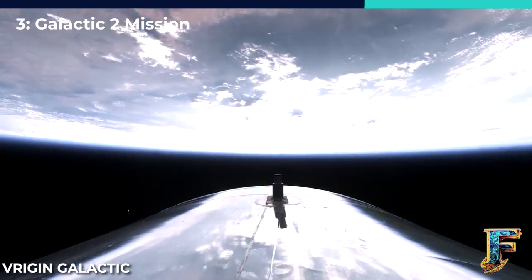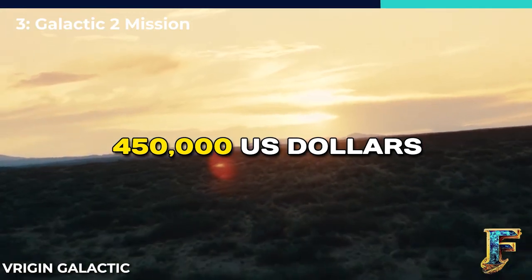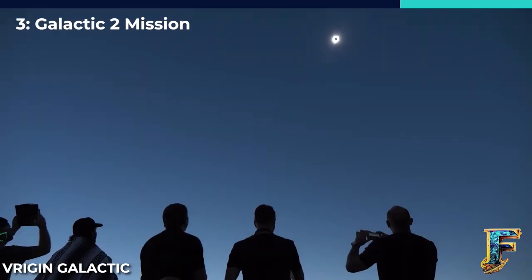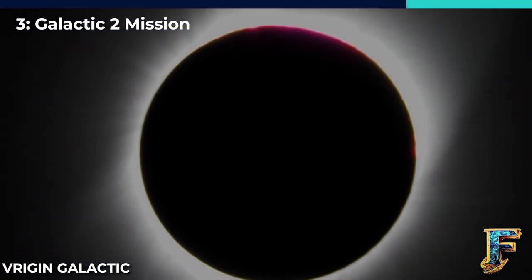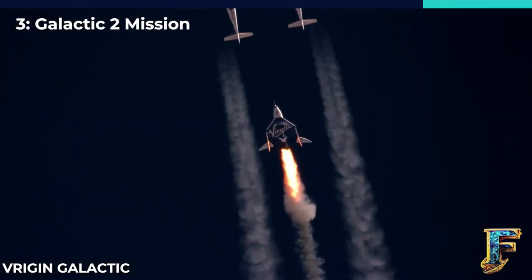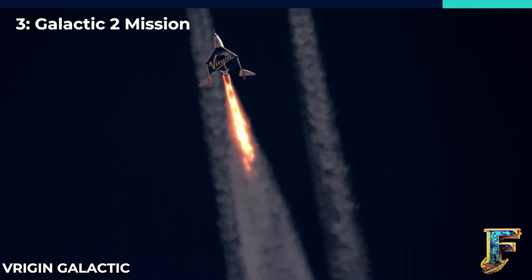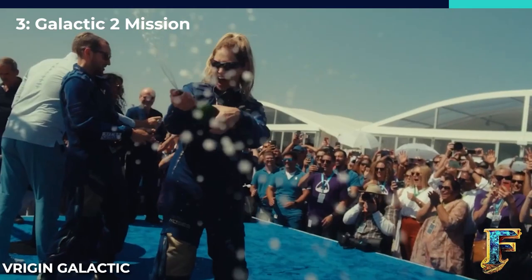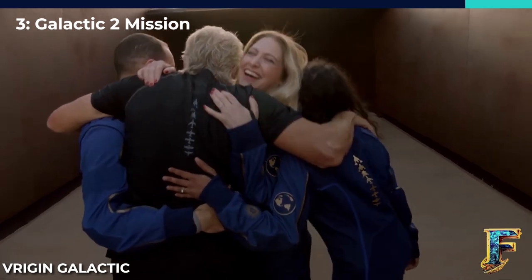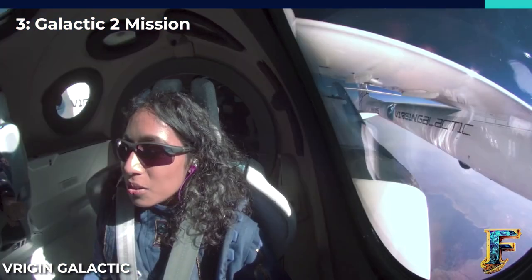Currently, a ticket for a flight on VSS Unity is priced at approximately $450,000 USD. Considering there is a queue for flights, it's likely that these passengers purchased their tickets a long time ago when ticket sales first became available. Various reports indicate that the company has sold more than 800 tickets over the years. Virgin Galactic has a long way to go before it can satisfy its many customers, but the announcement of Galactic 2 is a step in the right direction and will hopefully lead to a steady launch cadence for the company.